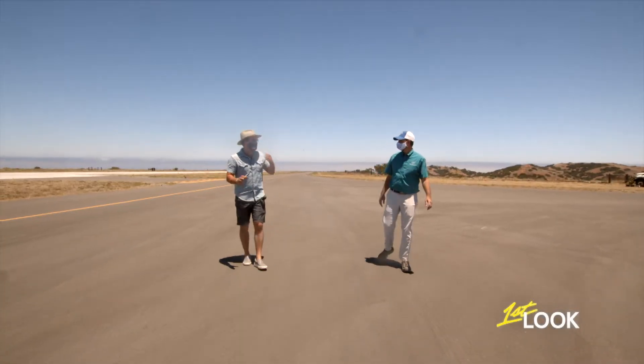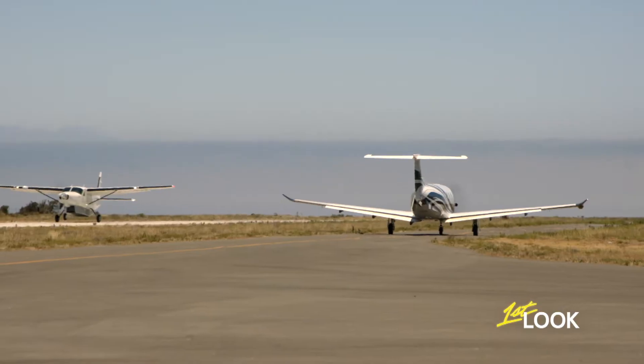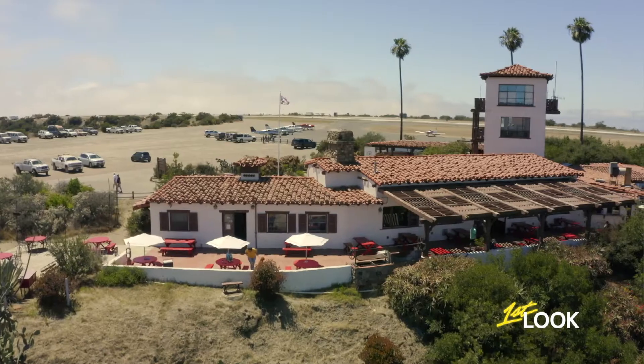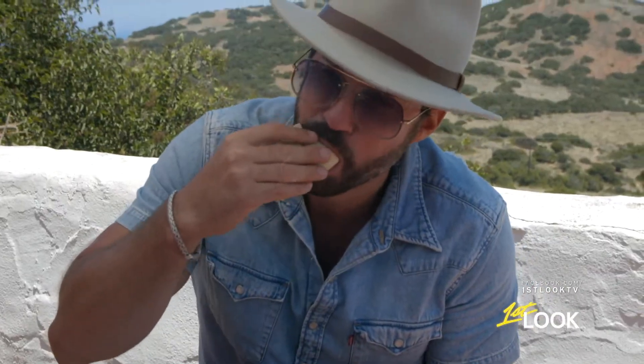I'm amazed at the amount of activity that's at this airport right now. For a little airport on an island, there's a lot happening here today. Beats the hell out of Southern California traffic. It is a very famous pilot lunch spot because we're in a beautiful preserve of undeveloped wildlands. I don't know what's better, the food or the view.